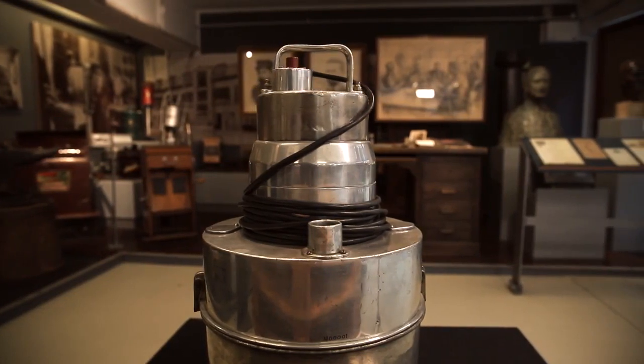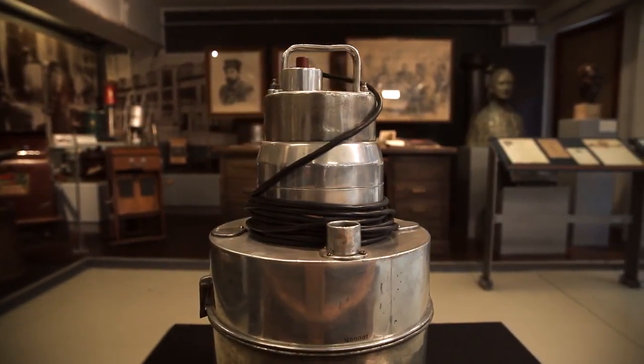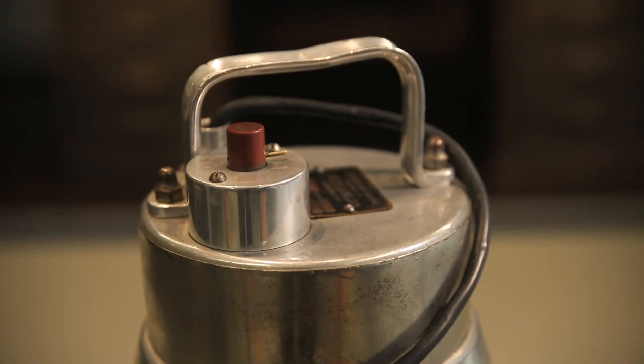However, Fisker succeeded in producing a workable vacuum cleaner, and this is the one we have on the podium. It can be started by pressing the red button, and there are two operating speeds. This had the happy advantage of enabling people to vacuum their curtains without the risk of having them swallowed.